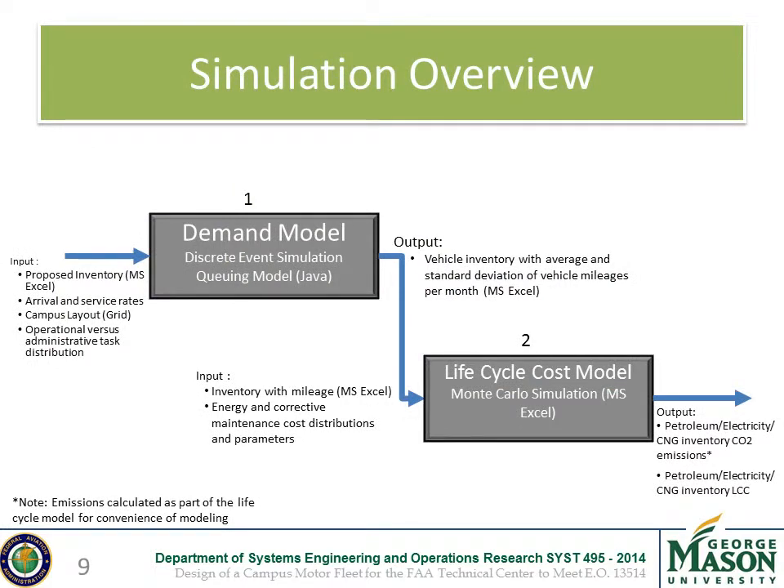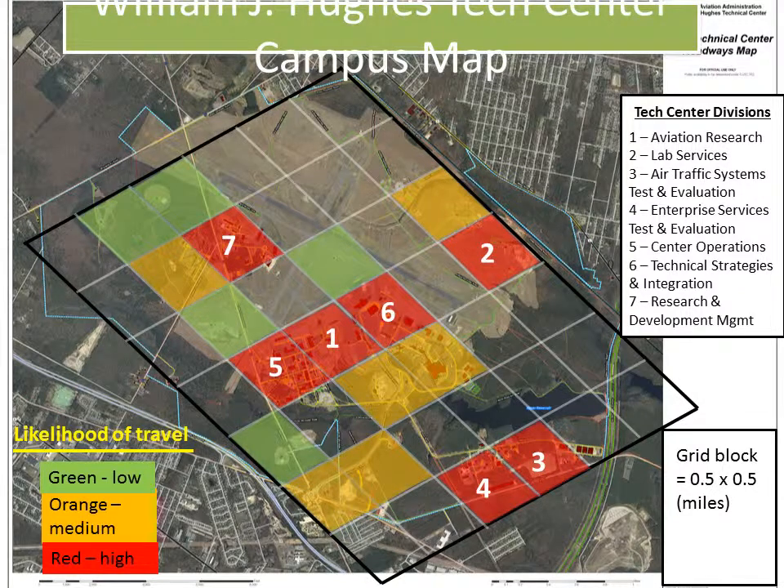Here is a black box diagram of the two models used in this simulation. The first is a demand model, which takes in Excel sheets with different vehicle inventories and campus attributes, and outputs average monthly vehicle mileages. These are then fed into the life cycle cost model along with energy and maintenance costs, which outputs total life cycle costs for each inventory. One important campus attribute was the grid in which charge codes for each division were assigned origin squares. In the demand model, service events would occur starting at the charge code origin, and the destination was determined by the probability of highlighted squares in the grid.